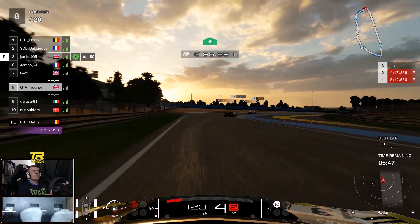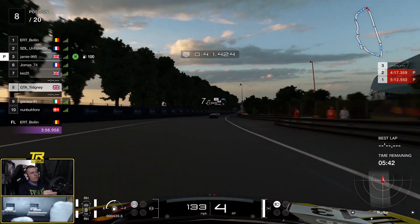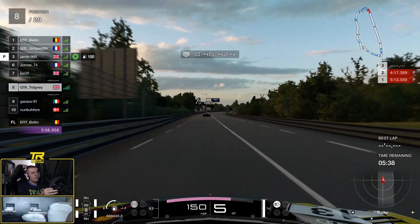Tertre Rouge — my word. This corner was heavy on penalties. If you go over that kerb or over the white line — not even the kerb — you're going to get a half-second penalty.